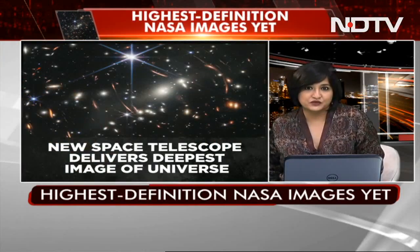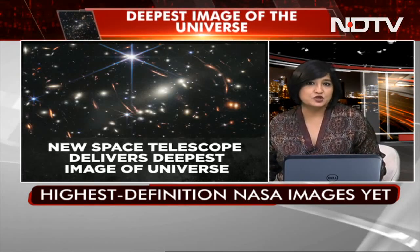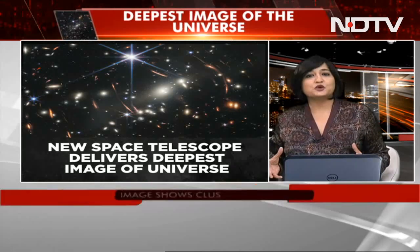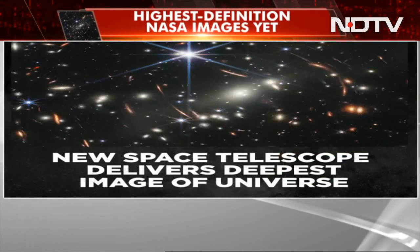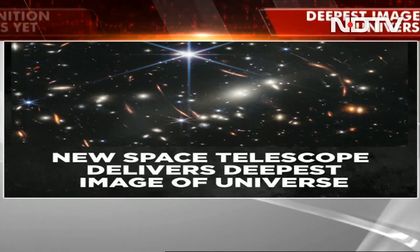Let's get you that first image first. This was released by President Joe Biden. It represented something truly special for humanity — it was the furthest we have ever seen into both time and distance. This picture shows millions of stars.